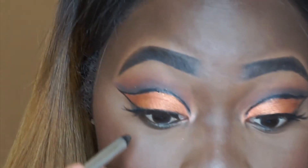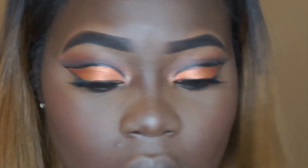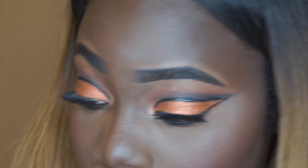I did my makeup and now we're going to concentrate on the bottom eyelids. I'm going to use the same transition colors from the Morphe palette that we started off with. I'm going to use a black pencil for my waterline — it doesn't have to be neat because we're going to smoke it out. Then I'm going to use that same dark brown we used for the transition color and apply it to the lower lid.